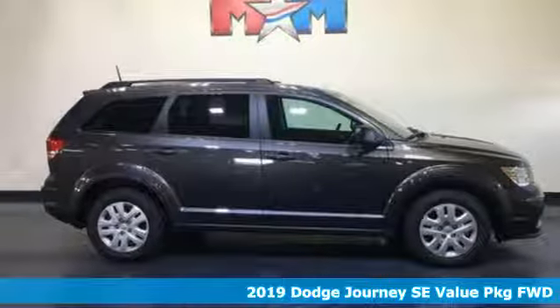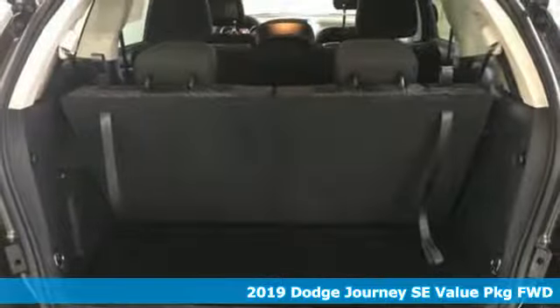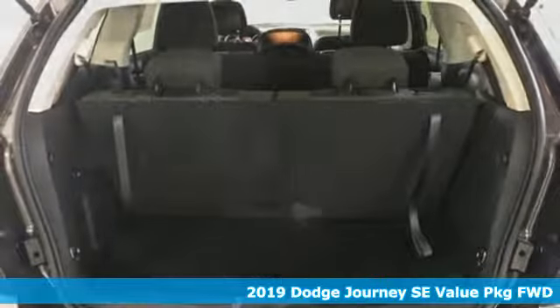Here's a new 2019 Dodge Journey. In the Journey, you don't just go for a drive — you head out for adventure.